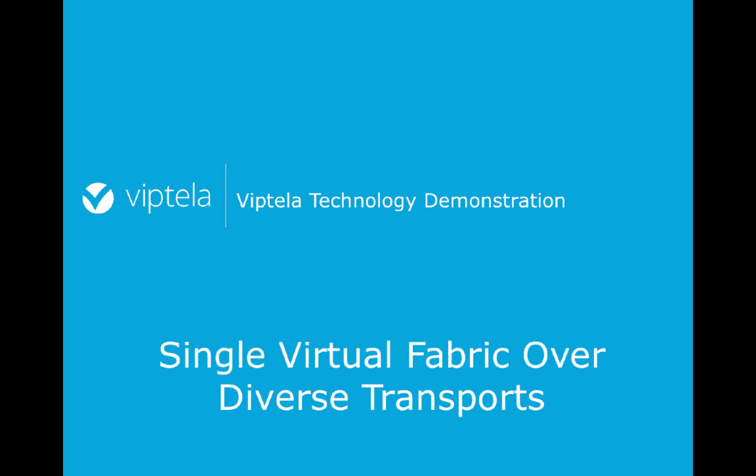Hello and welcome to the Viptela Technology demonstration video. Let's discuss the use case of single virtual fabric over diverse transports.